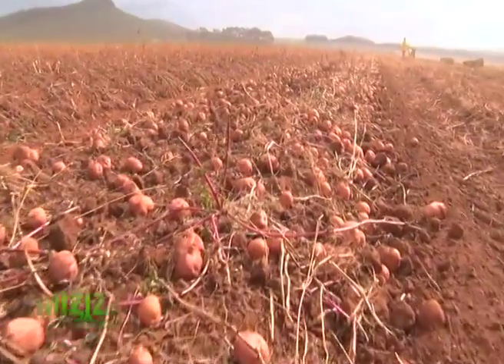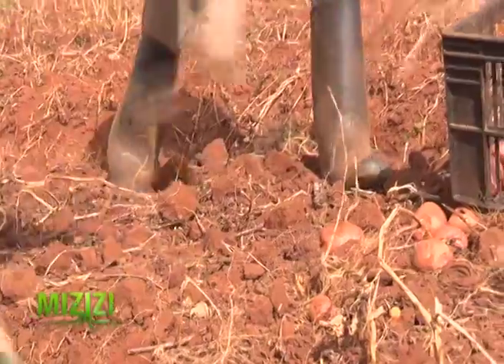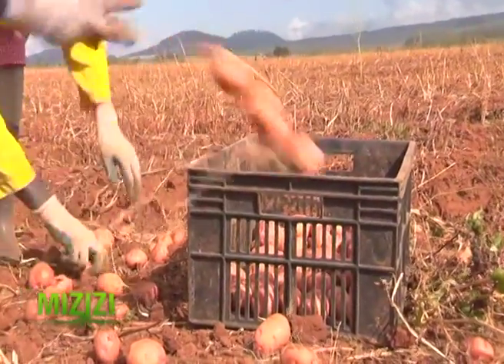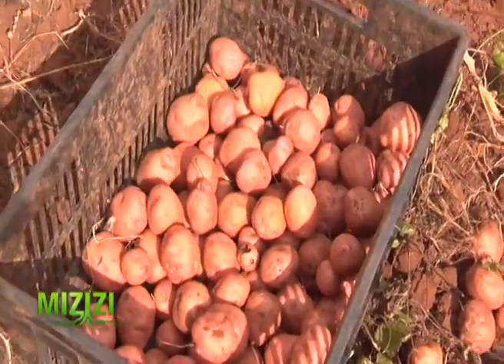Potatoes are edible tubers available worldwide and all year long. They are relatively cheap to grow, rich in nutrients, and they can make a delicious treat.